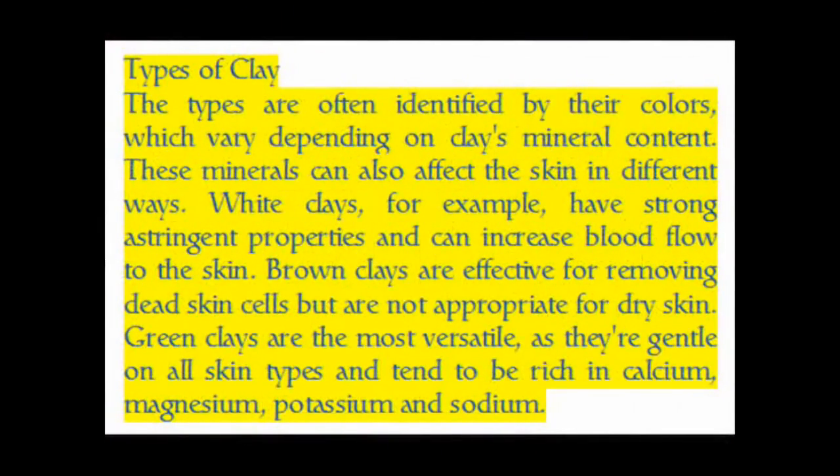The types of clay are often identified by their colors, which vary depending on the clay's mineral content. These minerals can also affect the skin in different ways. White clays, for example, have strong astringent properties and can increase blood flow to the skin. Brown clays are effective for removing dead skin cells but are not appropriate for dry skin.